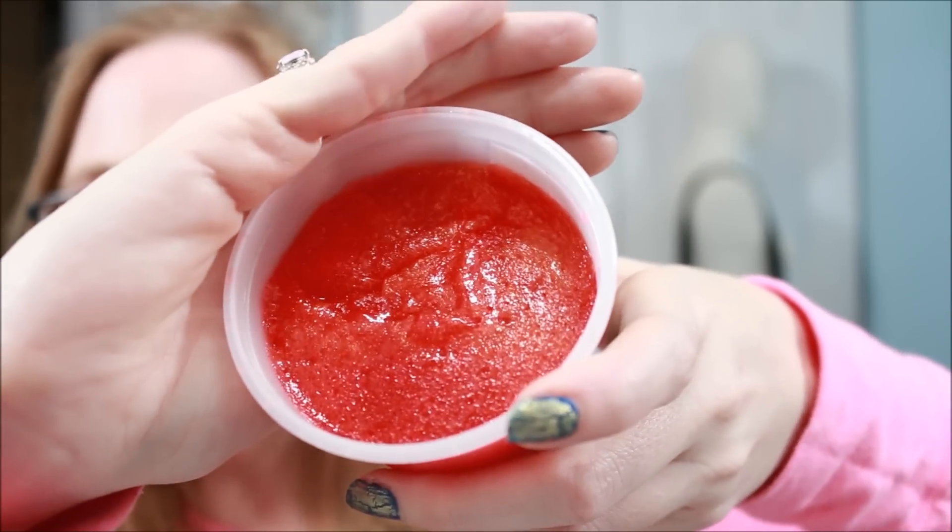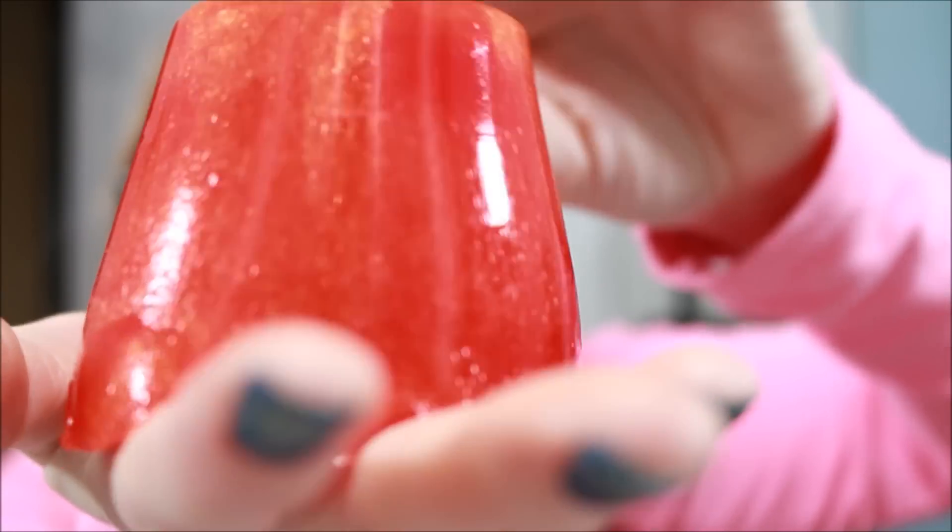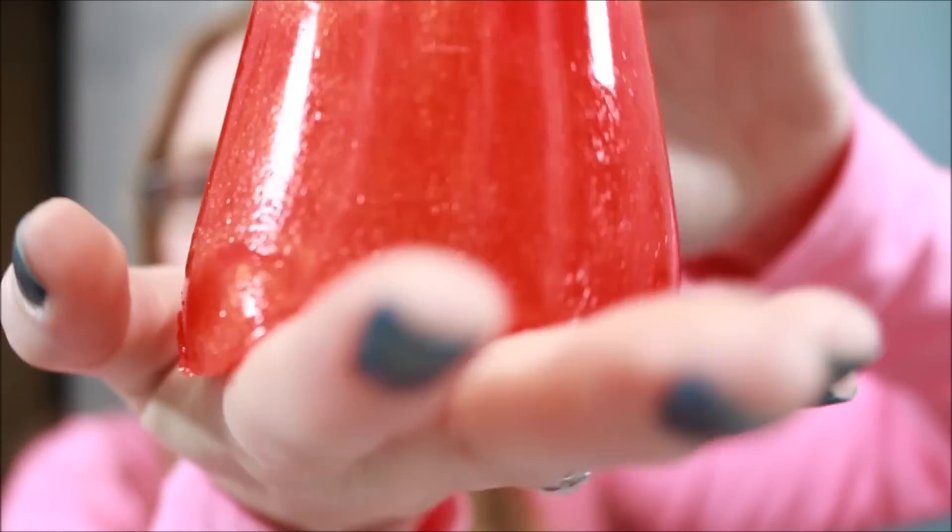The first one they sent is called Sunrise Surprise. I'll open these up so we can see them a little better. The scent description on this is tangerine, Brazilian orange, and pink grapefruit — so this one is going to be very citrusy. My boyfriend loves these too so he will definitely be using them. Here is what this one looks like: it's a very nice reddish orange color.